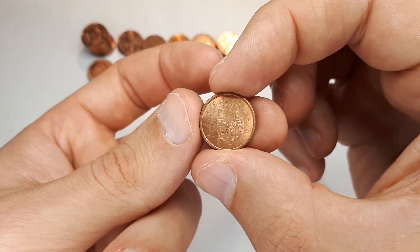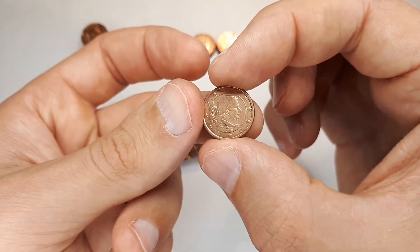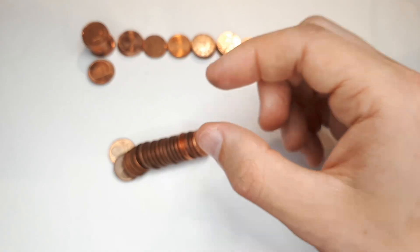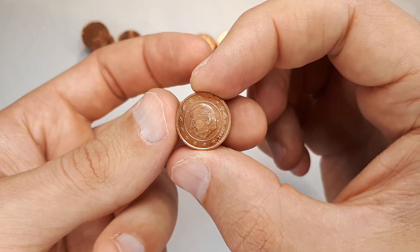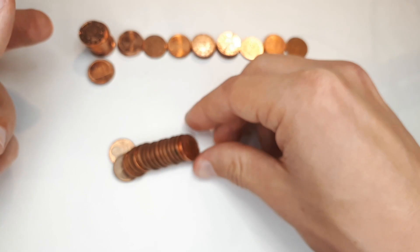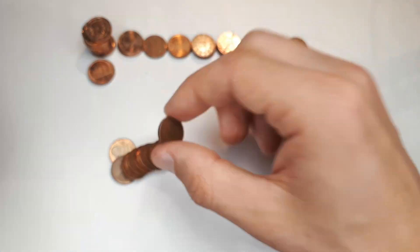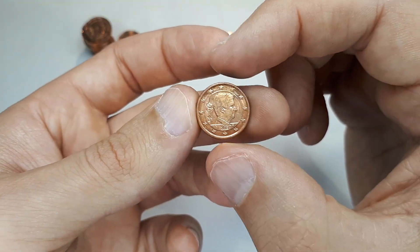Spain 2013 in quite good quality. Really good quality 1999 Belgium — I'll check. Wow, really good quality 2006 with a bit of an error, but I'll definitely check that. And 2015 in amazing quality — I'll put it aside.